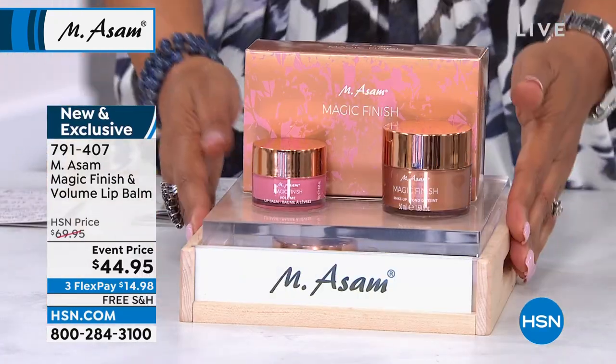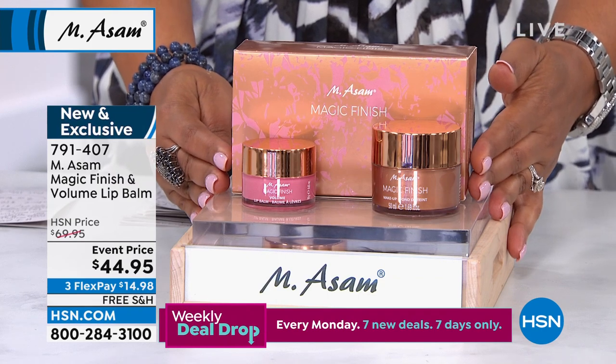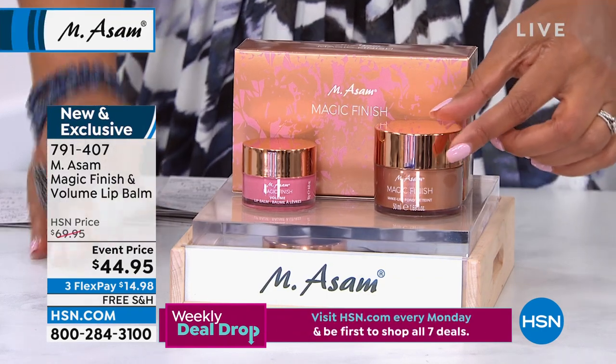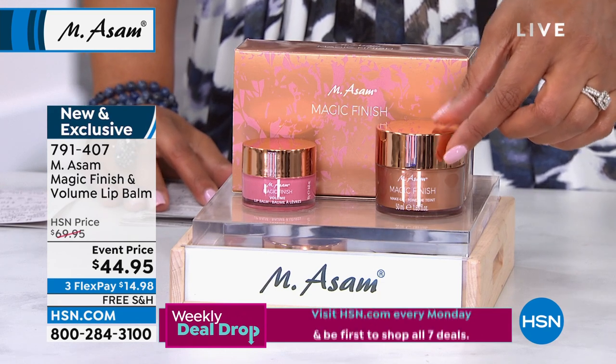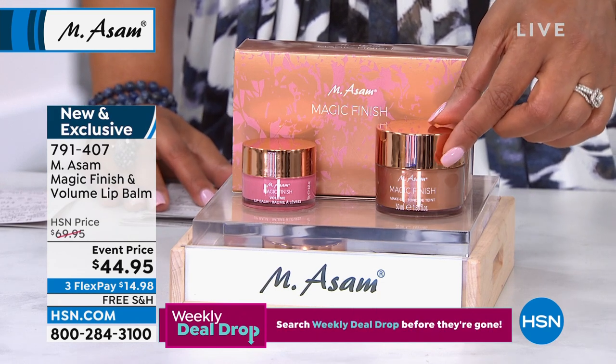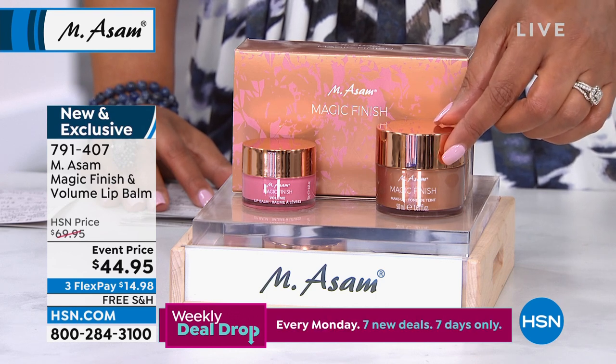We also have something brand new to this visit. This is the Emesom Magic Finish and Volume Lip Balm. So you've seen Magic Finish — this is the number one seller in this line. A huge, huge winner. Magic Finish is the number one product worldwide for Emesom.